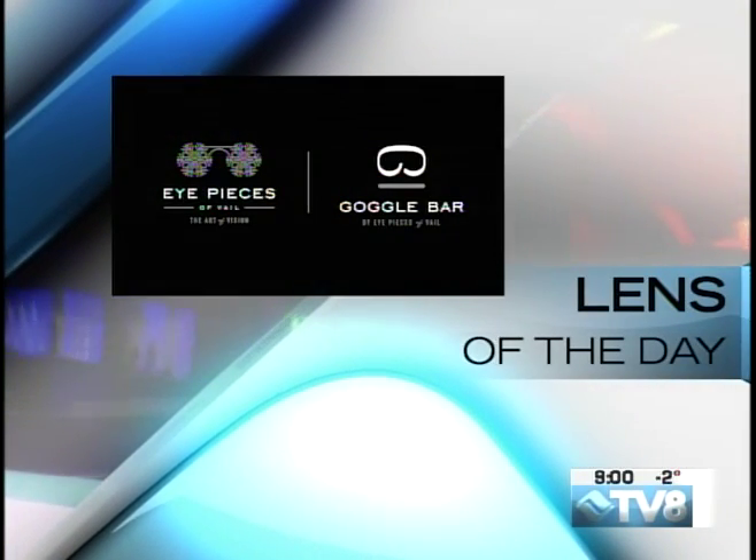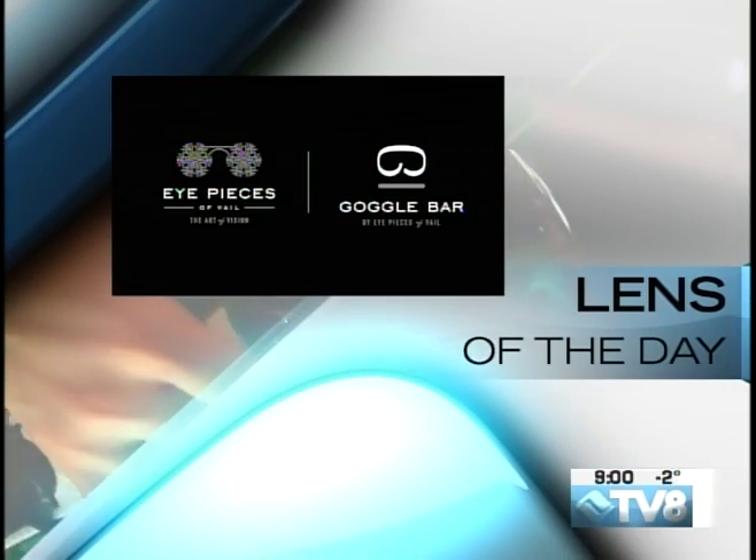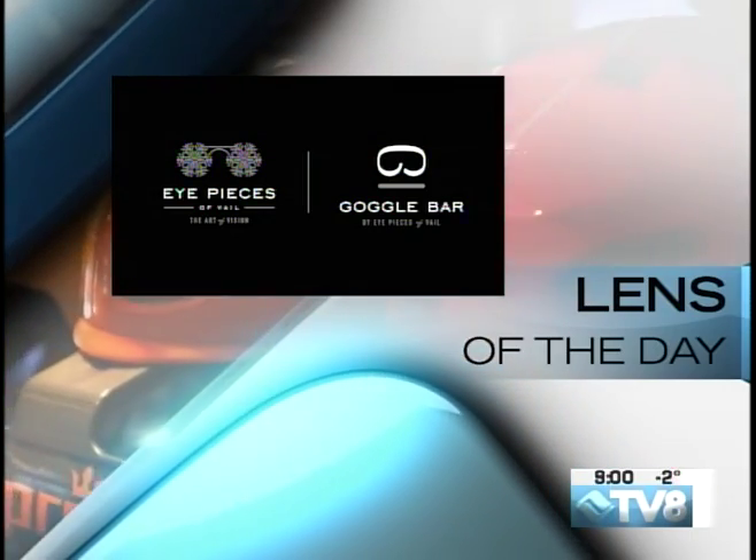Lens of the Day is brought to you by Eyepieces of Veil and Goggle Bar, serving the Veil Valley for over 30 years. Eyepieces of Veil will help you see and be seen.